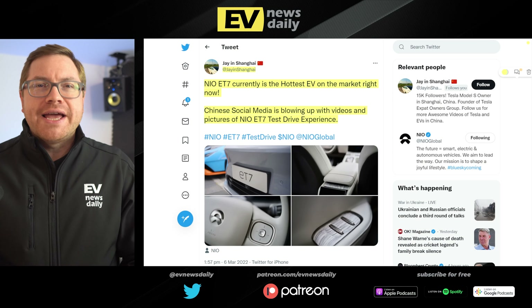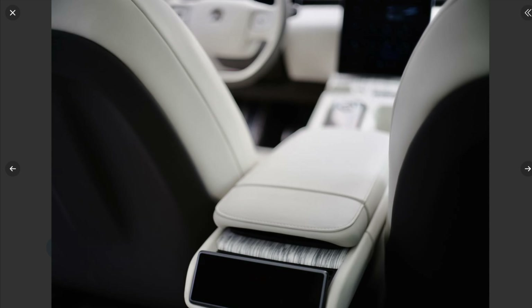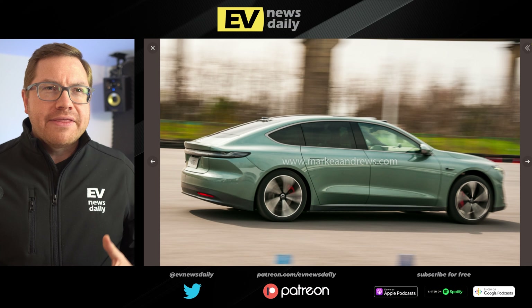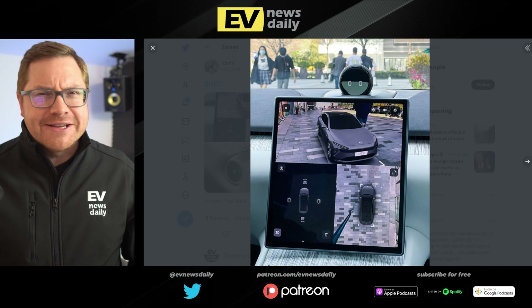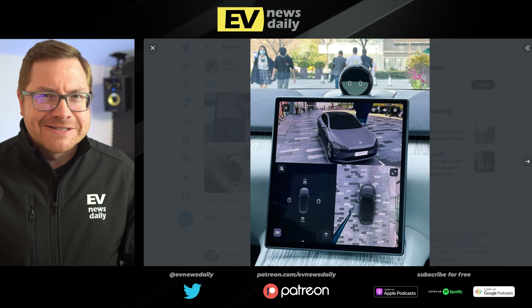There's a lot of buzz on Twitter about the NIO ET7. Jay in Shanghai says the ET7 is the hottest EV on the market right now, with Chinese social media blowing up with videos and pictures. It's a high-end luxury sedan from NIO — with a bit of Audi A6 about it from some angles and a bit of Porsche too. It does 0-60 in under four seconds, has a 150 kWh battery pack, 33 smart sensors for level-four autonomy, and the Nomi voice assistant.